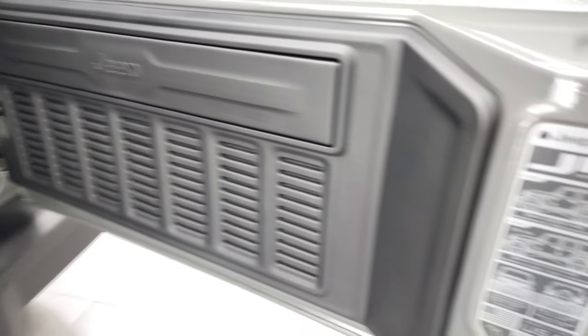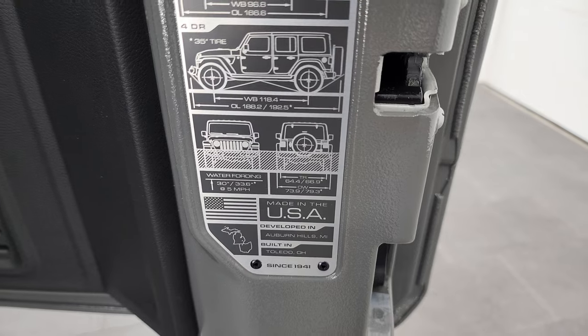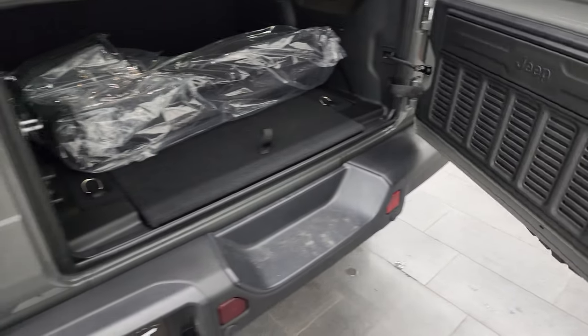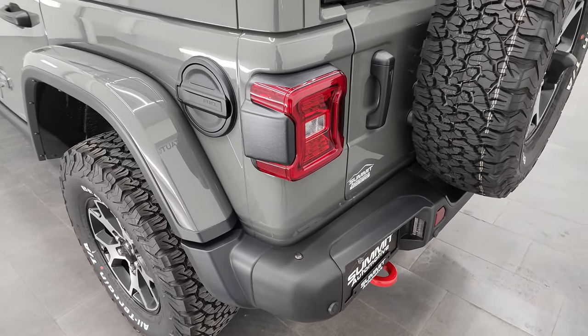And then you get your JL badge on the back door here. It gives you wheelbase and overall length for the four-door, two-door, and water fording as well as where it's built. Those back doors shut nice and smoothly.